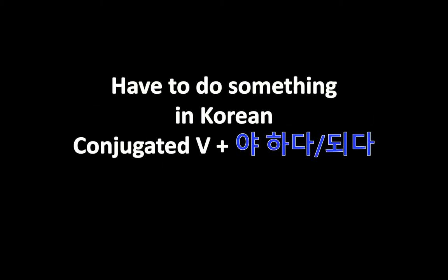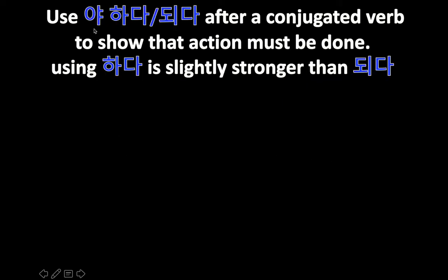Hello, welcome to another Korean grammar lesson. Today we're going to learn how to say 'have to do something' — like 'I have to eat,' 'I have to sleep,' 'I have to go.' You just conjugate the verb and add 야 하다 or 야 되다. They're pretty much the same. 하다 is slightly more strong than 되다, but in my experience it doesn't really matter which one you use.